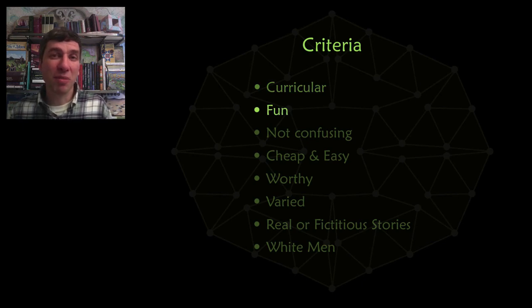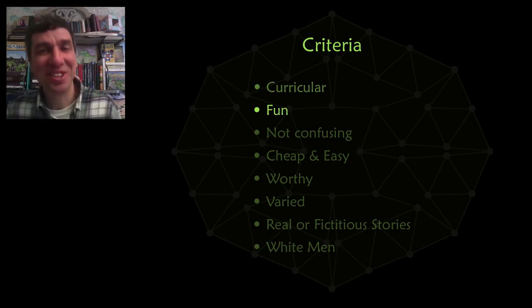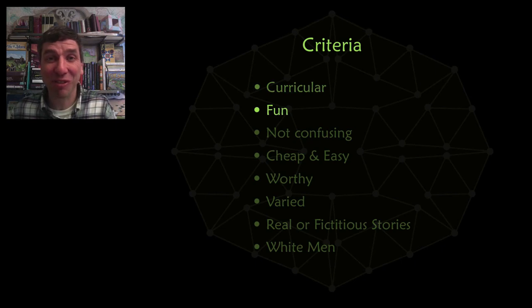The unsolved problem must be fun. You can imagine that it's quite easy to find unsolved problems of mathematics that just squash children, so we have to be very careful that they are fun. They also can't be confusing to students — some of these problems have unique ways of looking at things, and some students get confused, and we can't have that.